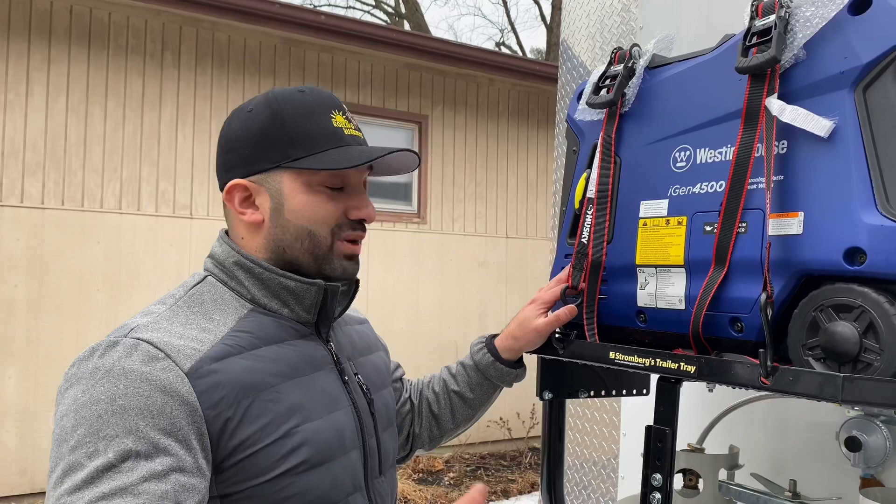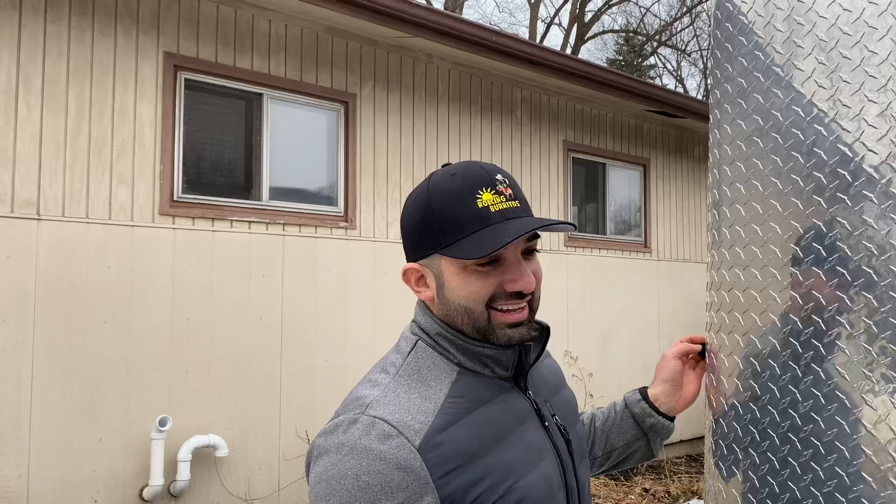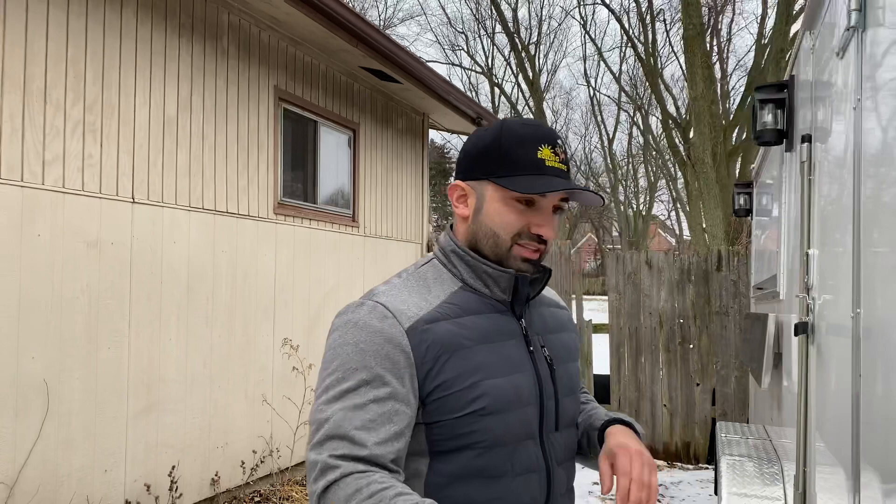This trailer cost me four thousand two hundred dollars. I found it on Facebook Marketplace from a really cool guy named Stan — he builds planes. Pretty cool guy.